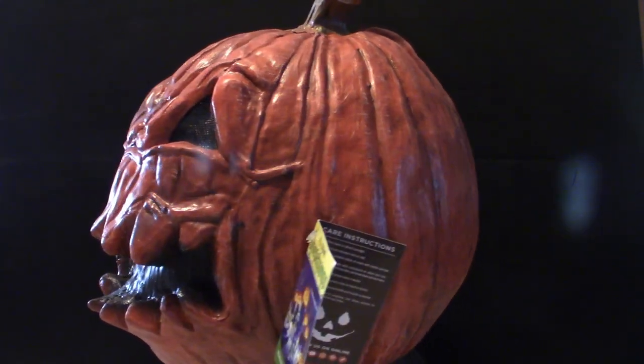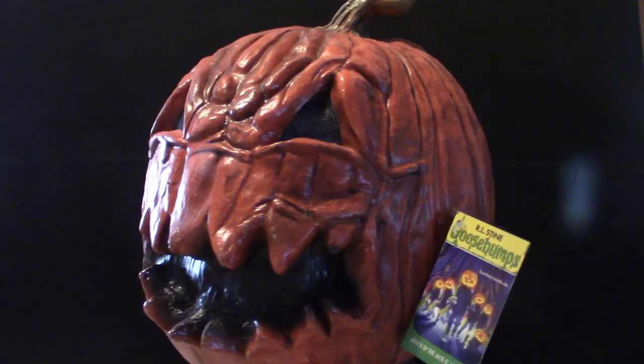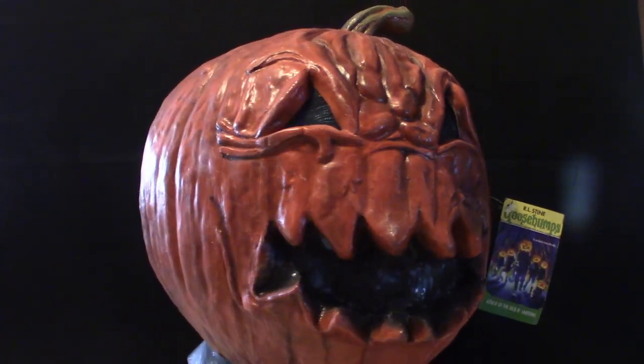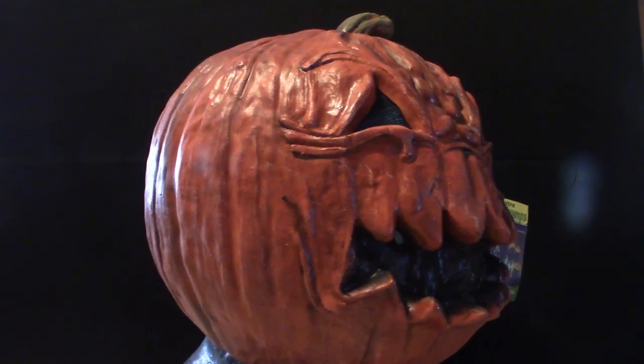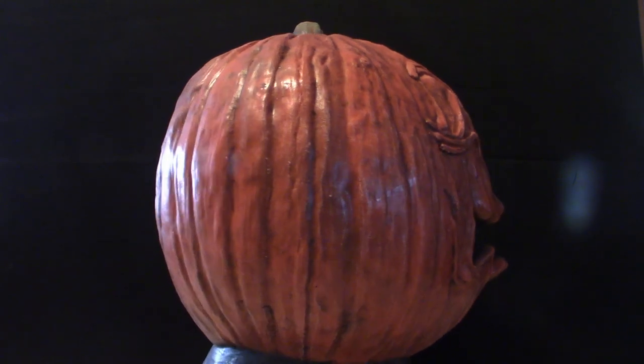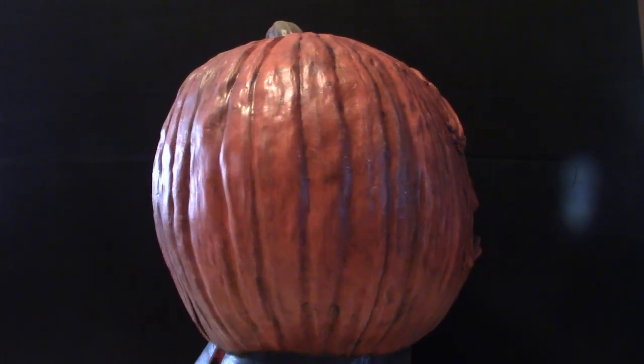It's extremely huge — even for a big-headed person, it is huge. But it is cool just to sit on your shelf and display. That's the main reason why I got it; I don't plan on wearing it anytime soon. But anyway, let's go ahead and give this thing a look.